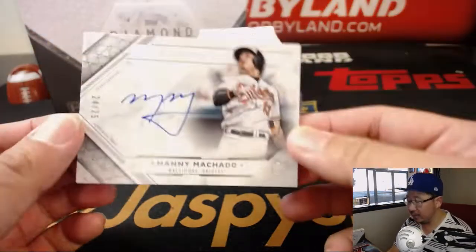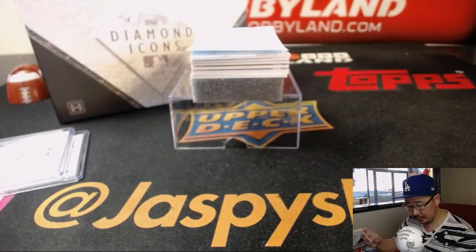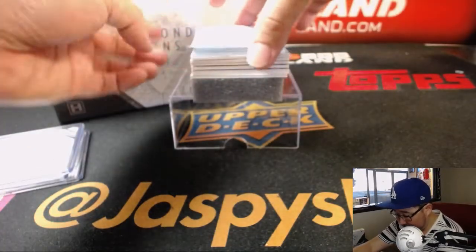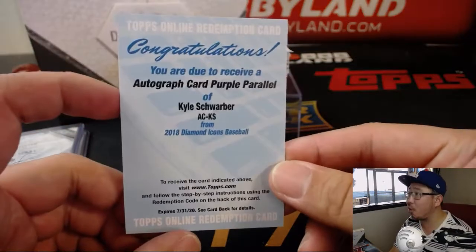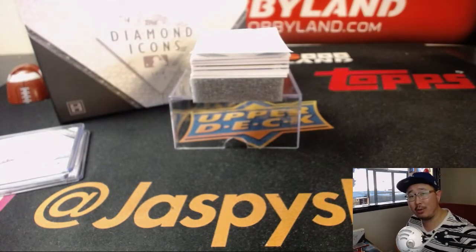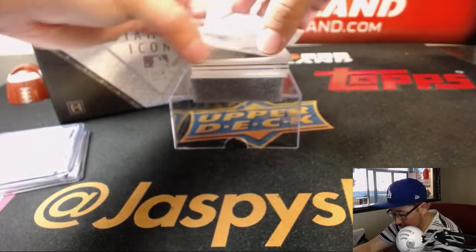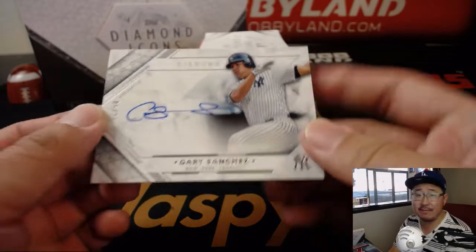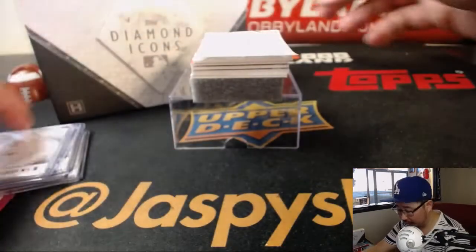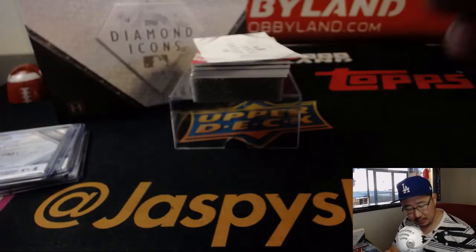Next up is 24 out of 25, nice Manny Machado. I'm starting to heat up a little bit for my Dodgers — though this is still Orioles edition. And the next one is an autograph card purple parallel, Kyle Schwarber. I don't know what the purples are numbered to. Next up, out of 25, Gary Sanchez. Nice Gary Sanchez. Then a red ink autograph, Corey Kluber, four out of 25. Nice Corey Kluber — I like that red ink, looks nice.